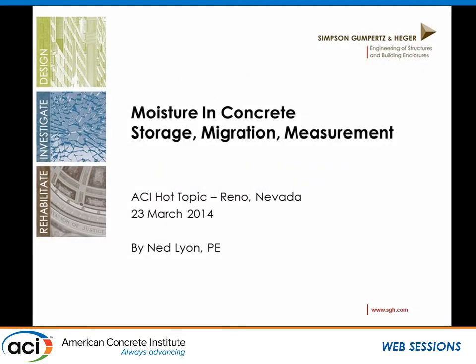Next up will be Ned Lyon from Simpson Gumpertz & Hager, or SGH, a large consulting firm with presence on the East Coast and West Coast. Ned is going to be talking about moisture in concrete and some of the testing that goes along with it.